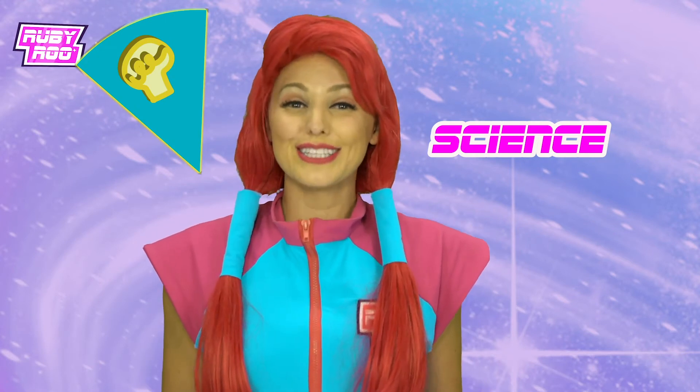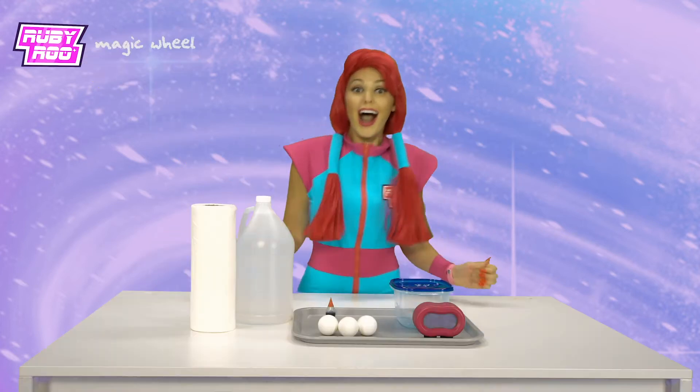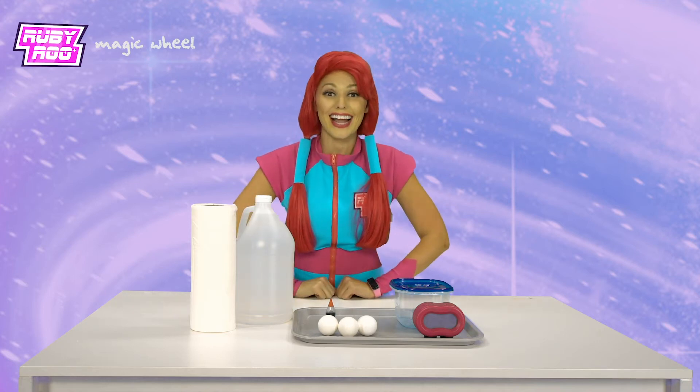Oh boy this is going to be so much fun. I love science experiments. Look at all these items. I wonder what we'll be making today in our science experiment.